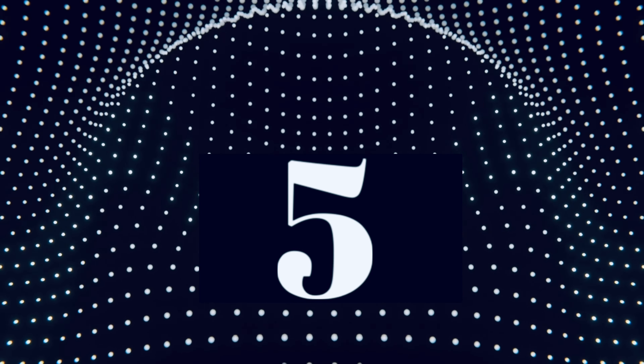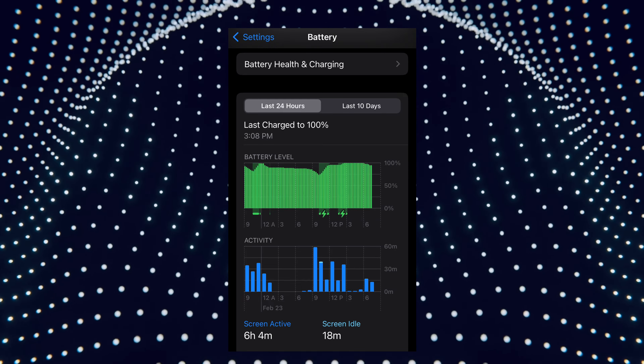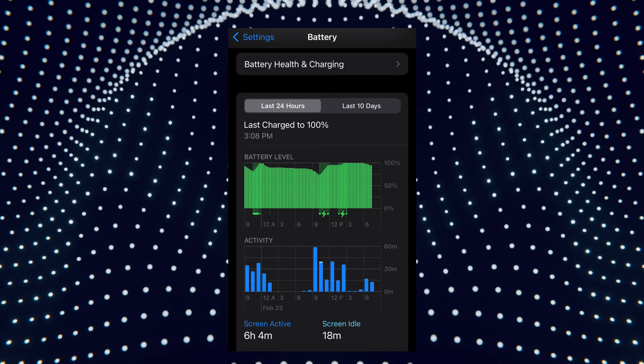Number five: battery life on 16.4 so far has been just like 16.3 was, which still kind of sucks — but we can usually expect that from betas.